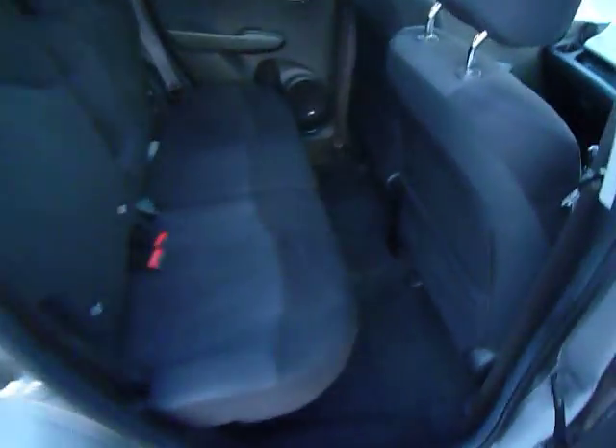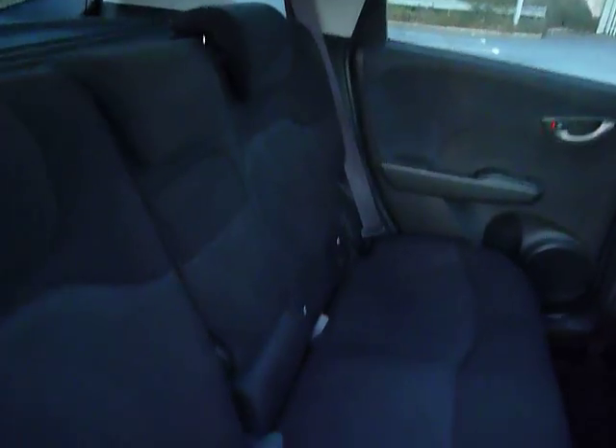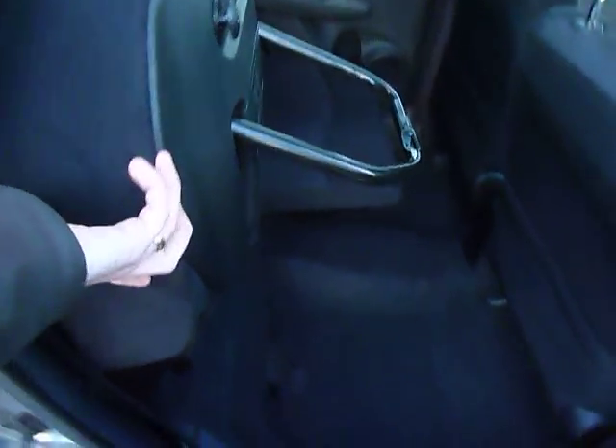And again, plenty of space in the back here. You've got a centre armrest there, ISOFIX points on both sides for your children's seats. Now these seats do fold flat and of course the base will come up as well, which is called the magic seats.